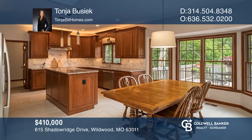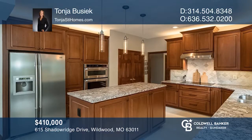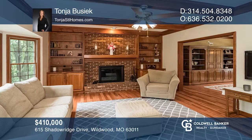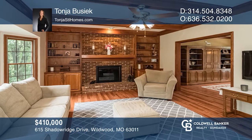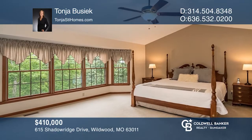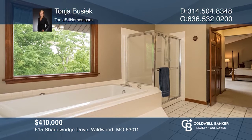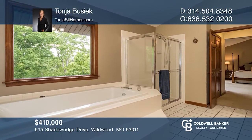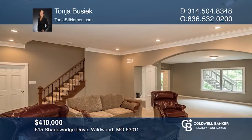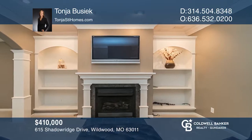This beautiful two-story in Wildwood on three-fourths of an acre offers an abundance of improvements. The updated kitchen is stunning with 42-inch cabinets, center island backsplash, large pantry, induction cooktop, plus ceramic tile floors. The home features built-in bookcases, a wood-burning fireplace, and a bay window. The master suite has dual closets, a vaulted ceiling, a dual vanity sink, a soaking tub, a separate shower, and updated lighting. The finished lower level has 10-foot ceilings, a gas fireplace, a full bath, and lots of storage. Learn how to make this home yours with a call to Tanya Busiek.